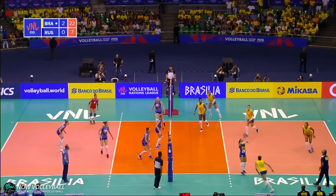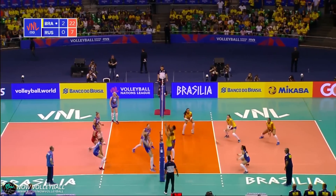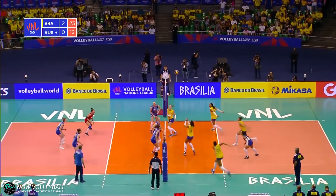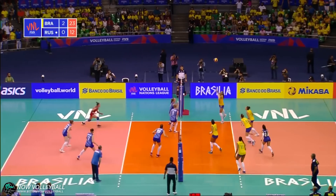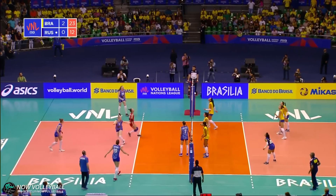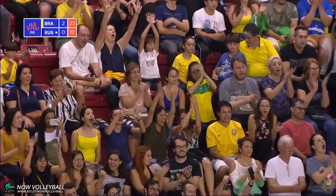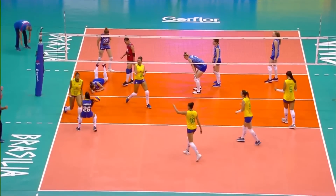Good dig. Tanara straight into the action. Showing some real character — here's the chance though. Not taken. Roberta on the reverse to Paola. Great recycle here. Gabi goes to the ceiling. Lovely pass. But the block is good. Tanara it is.